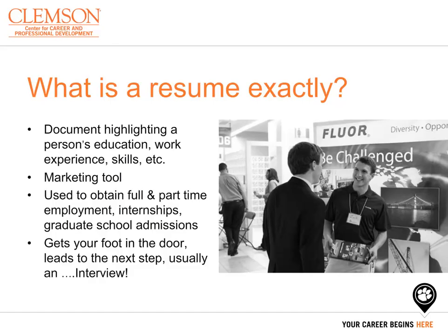A resume is a tool you can use to market yourself and what you are capable of. This document should highlight your skills, experiences, and education. Some reasons you may use a resume are for applying to part or full-time jobs, internships, or school admissions. Most importantly, it is vital to remember that a resume is not the means by which you will achieve admittance into any of these opportunities. A resume is merely getting your foot in the door to lead you to an interview.